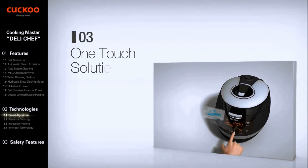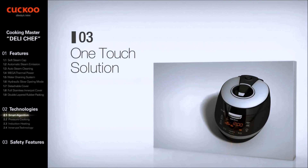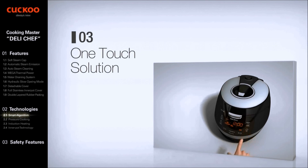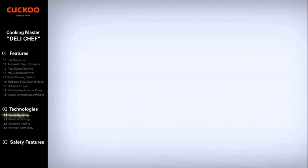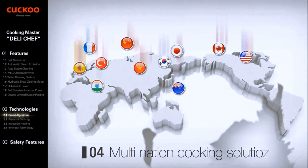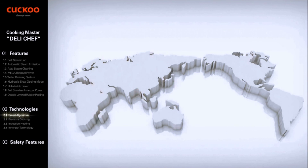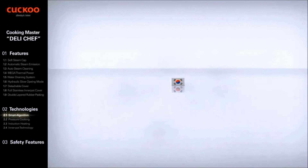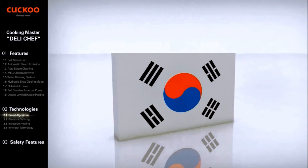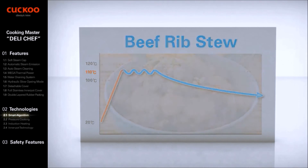One Touch Cooking Solution: the Cuckoo IH Pressure Cooker allows users to cook food by just selecting a pre-programmed menu and pressing the start button. Multi-Nation Cooking Solution: Cuckoo is ready to co-work with customers to develop algorithms of recipes for the world. For Beef Rib Stew, fast heat to over 110 degrees with long delays makes meat more tender and tasty.